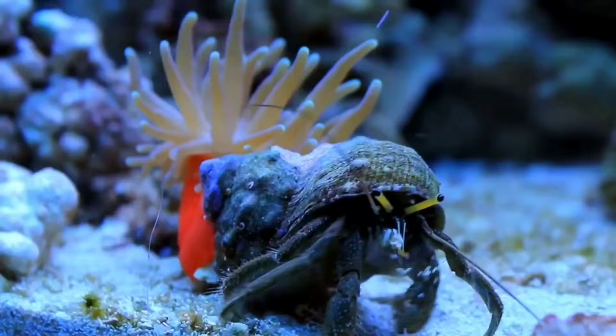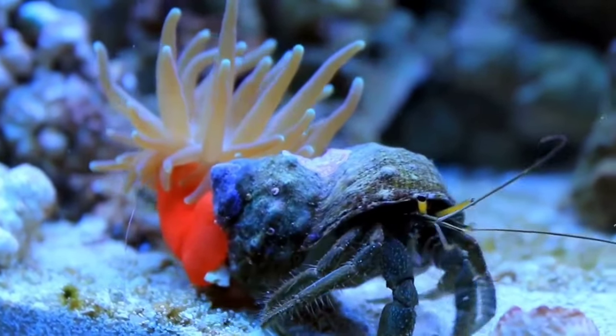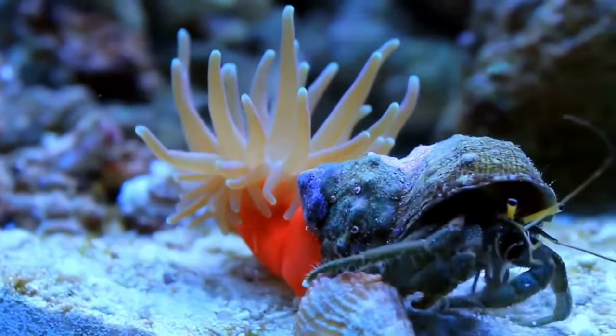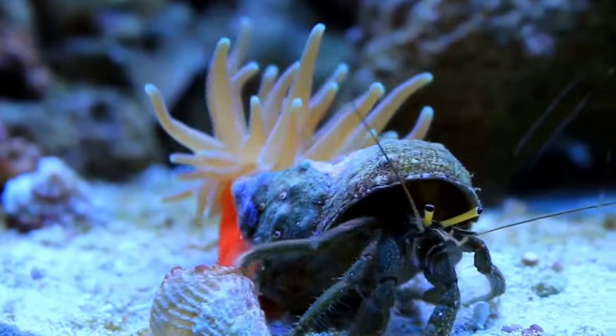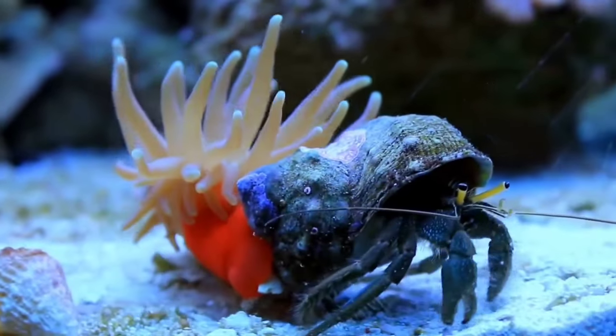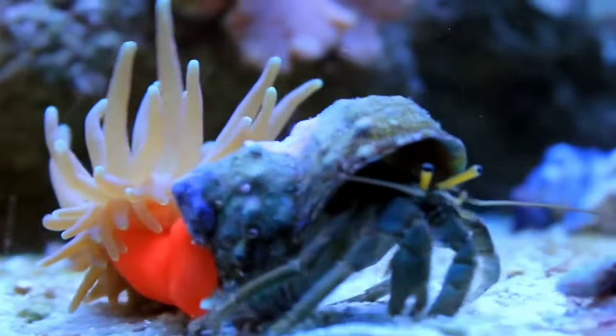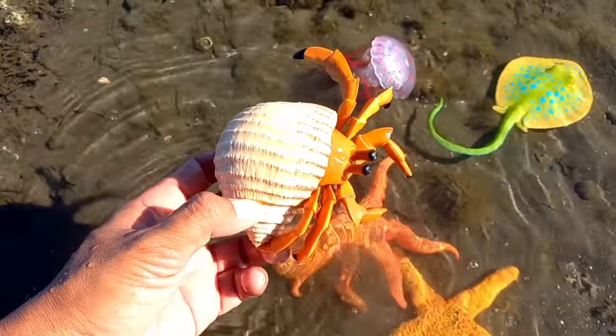This is a hermit crab. The hermit crab will shed its old shell and make its body unable to move for some time, as if it were dead. Even though they are small, hermit crabs actually have quite a long lifespan. Hermit crabs in the wild can live for 30 years. It has a very hard shell.